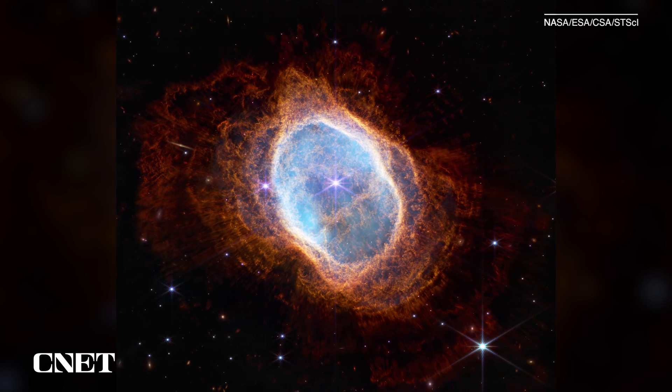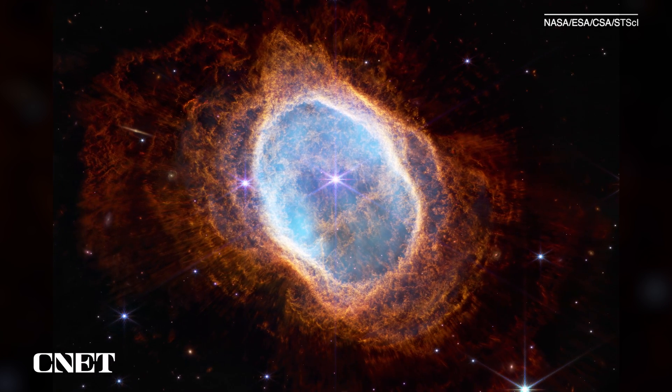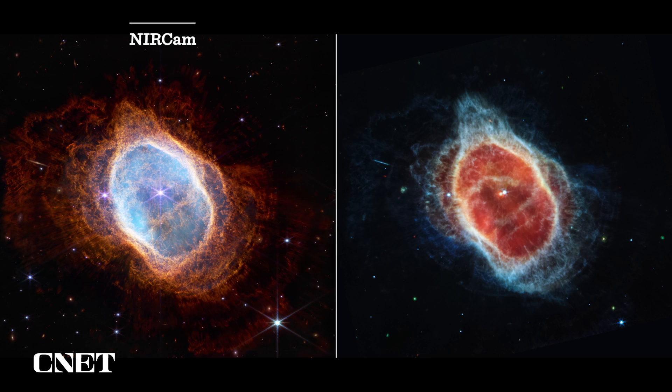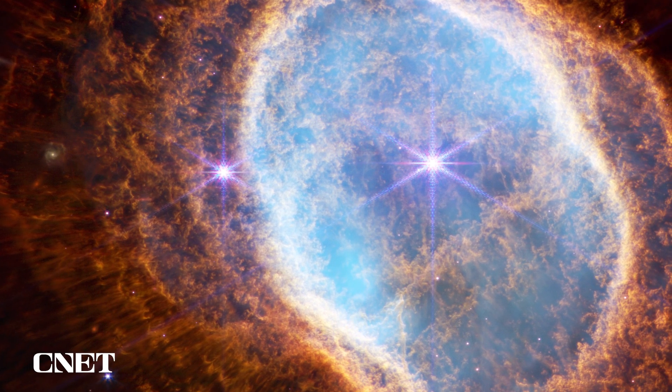Our third image was the stunning Southern Ring Nebula, a dying star 2,500 light years away. Captured by two instruments on the telescope, NIRCam and MIRI, it shows shells of gas and dust ejected from a dying star.